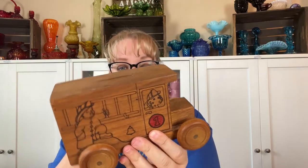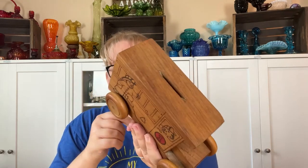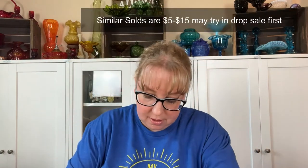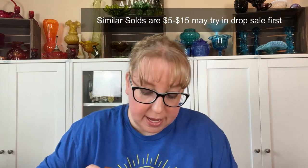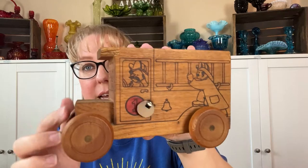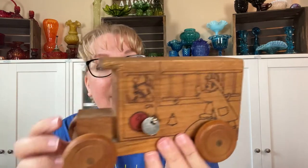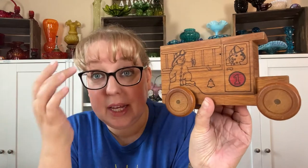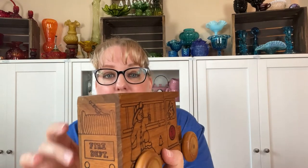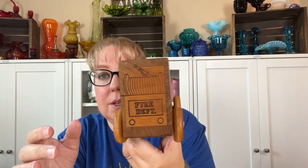This one has some damage but I still thought it was super cute. I don't think the music works — it's a 1985 little vintage fire truck bank. The music box does not work anymore and it does have some damage on the corner, but it does have the copyright 1985 mark. This could go on my eBay and Etsy shop for someone who likes fireman nostalgia. I think I paid five or six dollars because of the damage.